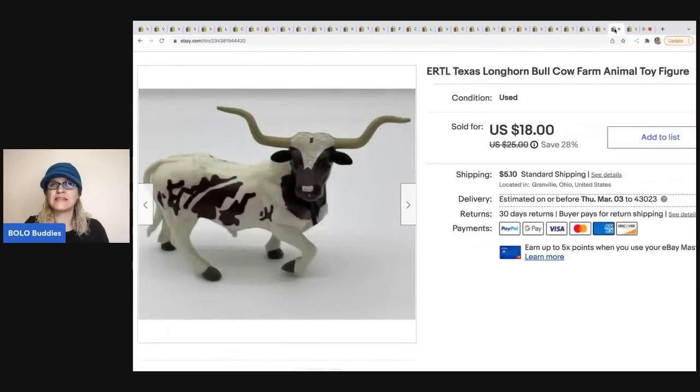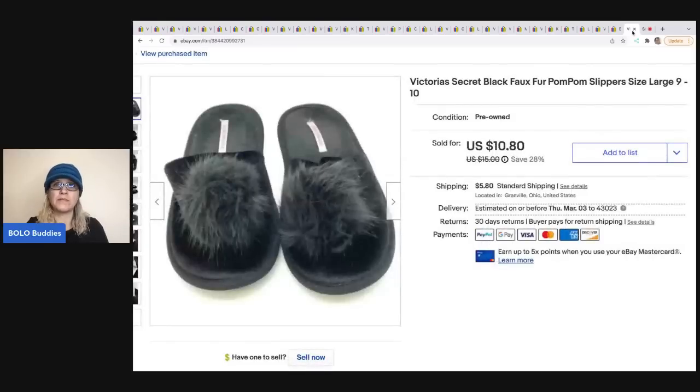The next item is this longhorn bull. It also sold pretty quickly — I believe it's vintage, though not 100% sure. I got it in a box lot of toys with horses and farm animals, so I probably had a quarter to 50 cents in him. I sold him for $18, and the buyer was all in for $24.96. He is ERTL — signed on the bottom.